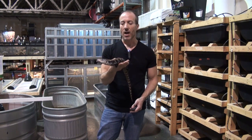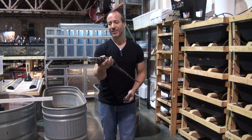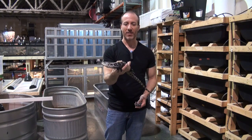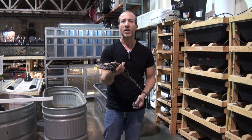They do need UV — I recommend UV. Feeding is straightforward on these guys. They can take all different kinds of insects, fruits, and vegetables. They're really, really easy to deal with.